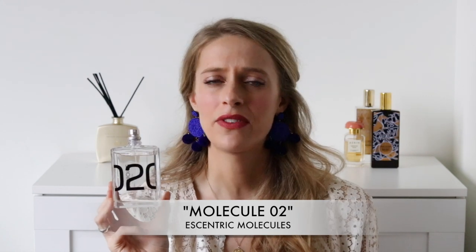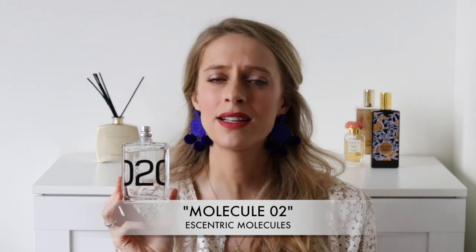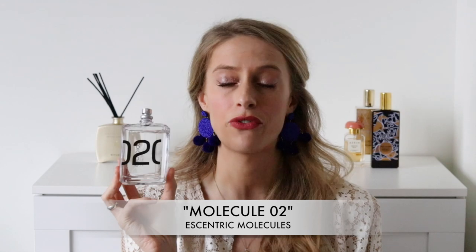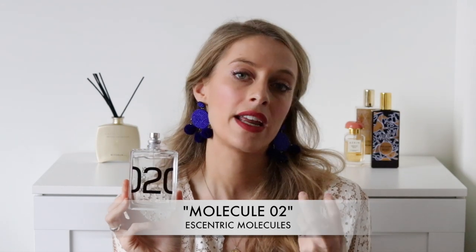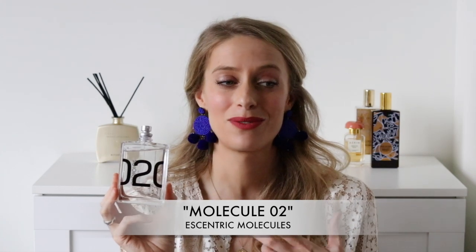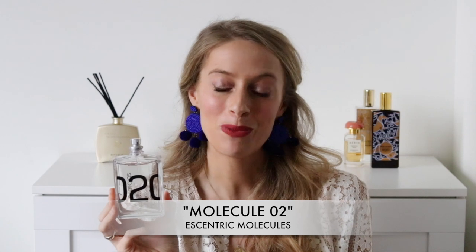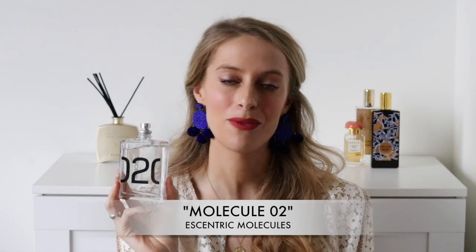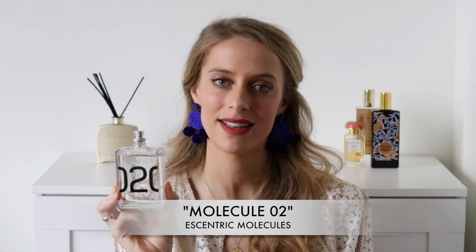This fragrance is really versatile. You can wear it any time of the day — on the weekends if you want a more relaxed vibe, or during the week at the office. It's a great office scent and adds an interesting mineral facet. It's such a great investment because it's just really useful to have in your perfume collection. This is Molecule 2 by Eccentric Molecules, and I definitely recommend you test this fragrance out.